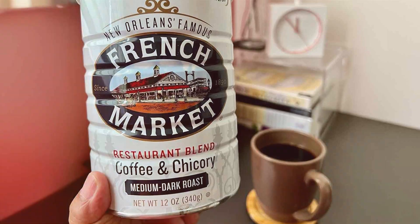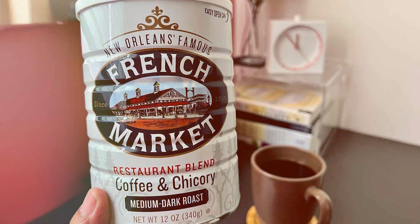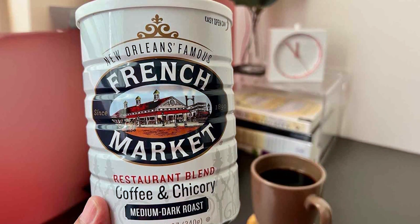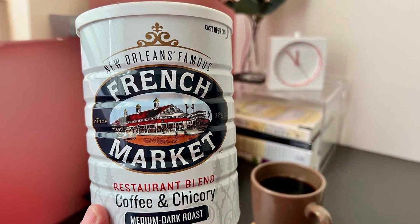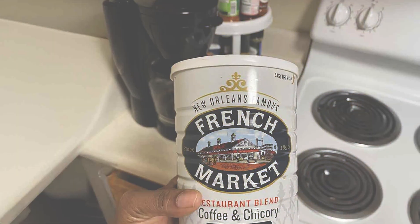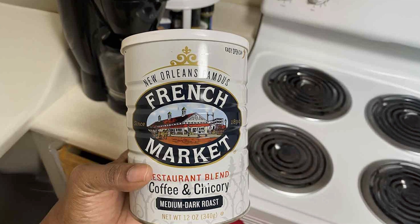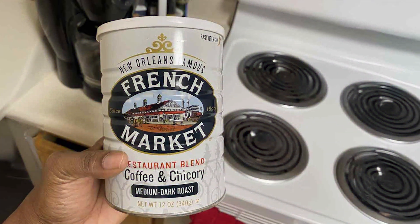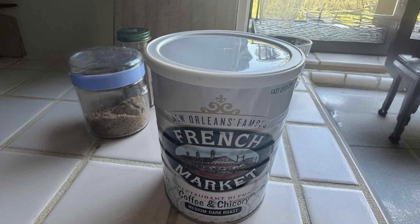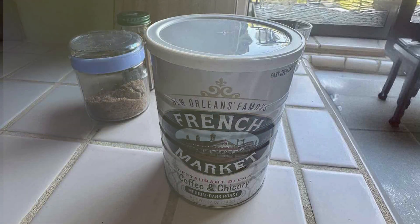The coffee's rich aroma is a treat for the senses, filling your kitchen with the inviting scent of freshly brewed coffee. This coffee is versatile and works well with various brewing methods, from drip coffee makers to espresso machines. Its robust flavor makes it a great choice for milk-based drinks, where the strong coffee flavor can shine through. For those seeking a taste of New Orleans in their cup, French Market Dark Roast Ground Coffee delivers a rich, bold experience that's truly memorable.